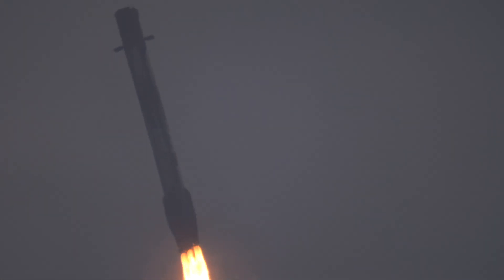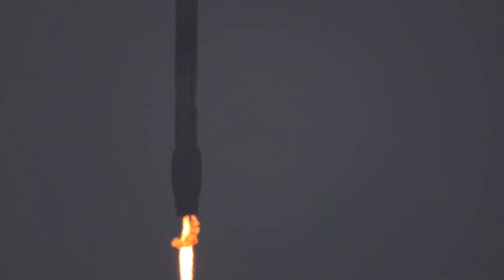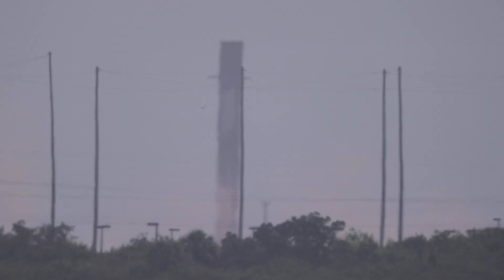We'll start with that landing burn. Landing legs have deployed, and a good landing of the Falcon 9 first stage at LZ-1. And with the clouds hanging around, a spectacular sonic boom to cap it off.